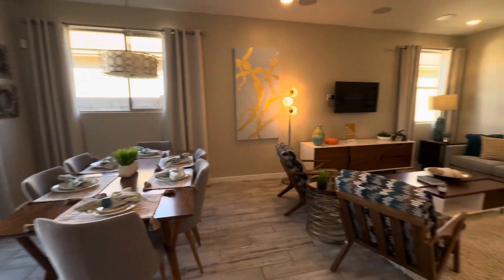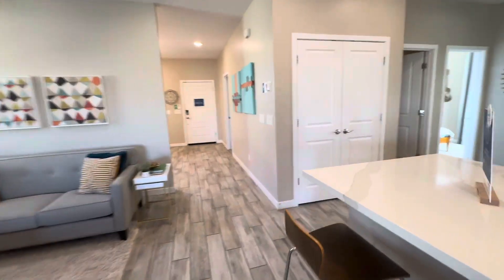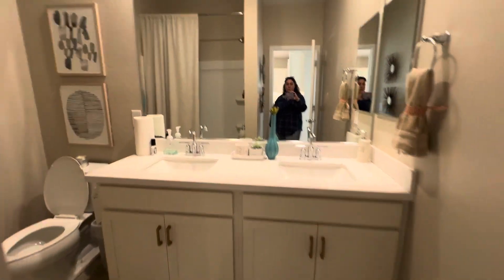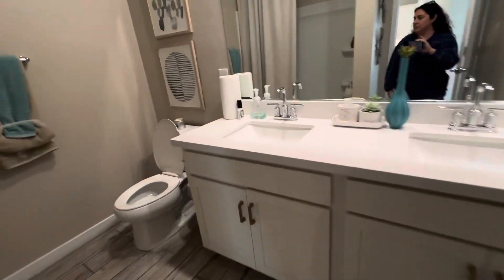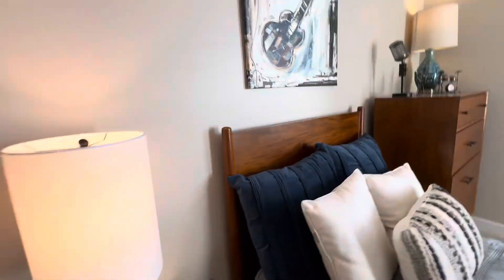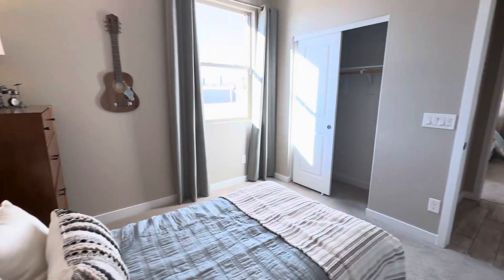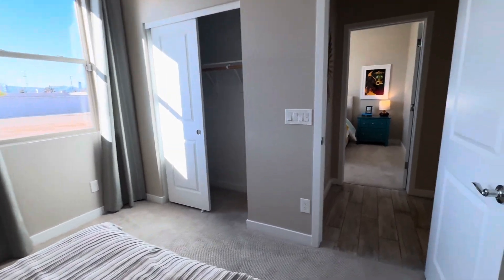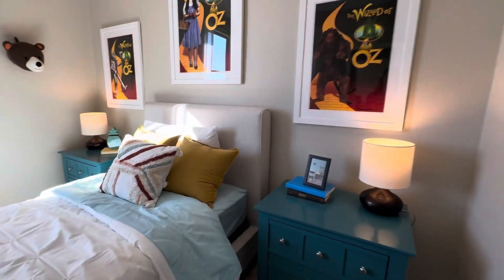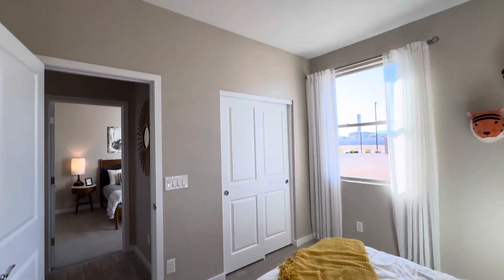I'm getting a list of spec homes with prices and closing times, along with what lots are available for a dirt build in this community. For a dirt build, you're probably six to eight months from contract time to keys in hand, give or take. Spec homes could be ready anywhere in the next 30 to 90 days, depending on what they have.